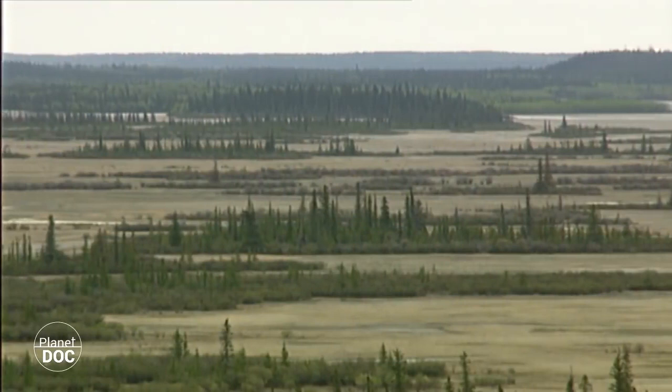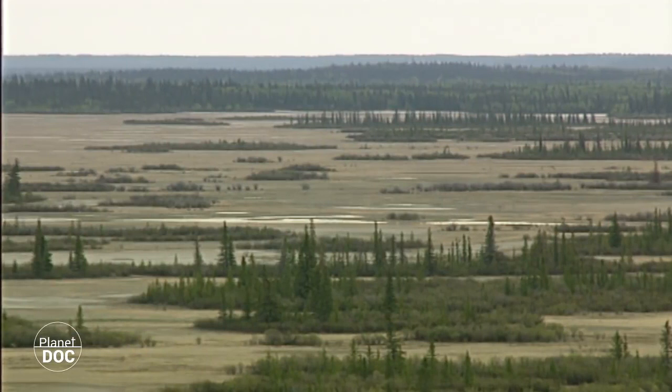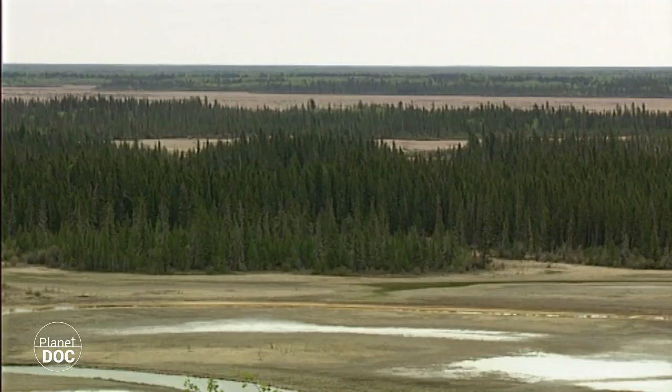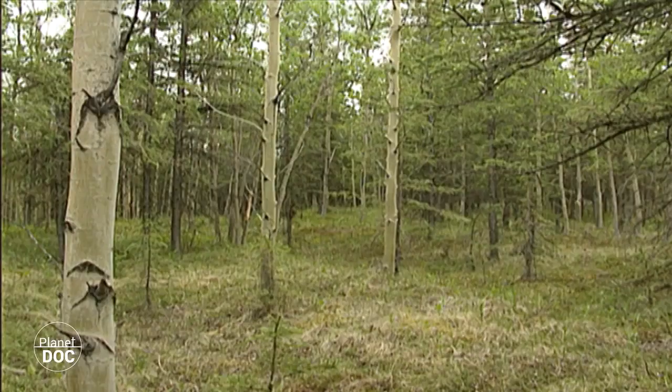That minute park of only 26 km² was the embryo of one of the largest national parks in the world. Its role was to conserve the flora and fauna of the American boreal forests, and in particular the wood buffalo, the largely unknown subspecies which provided both the name and the raison d'être for this new nature reserve.